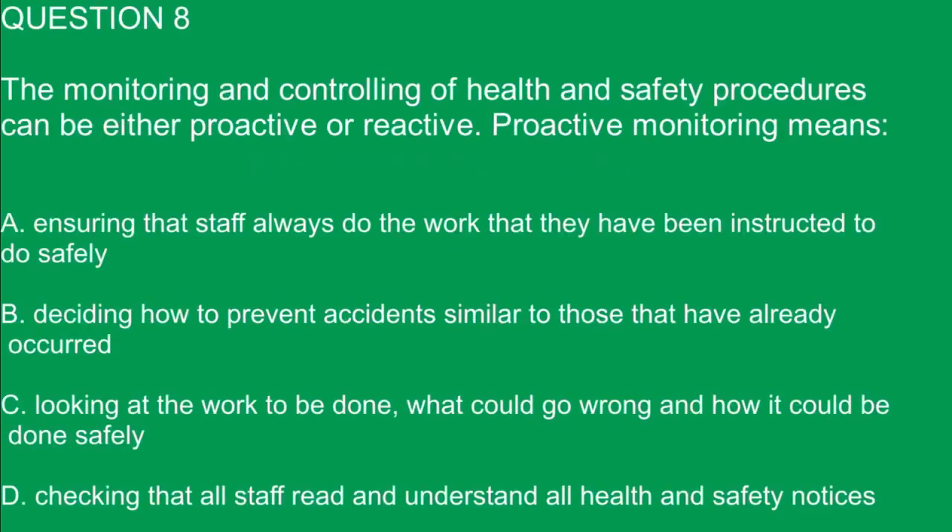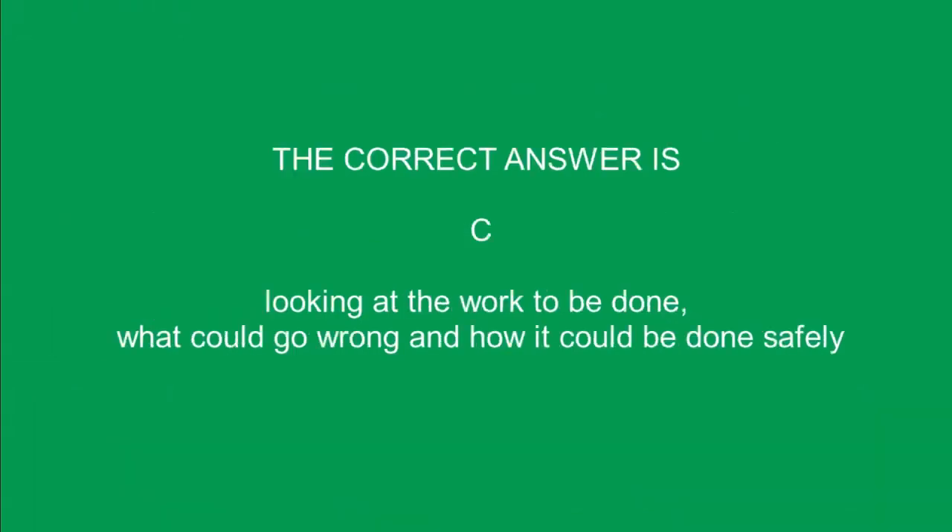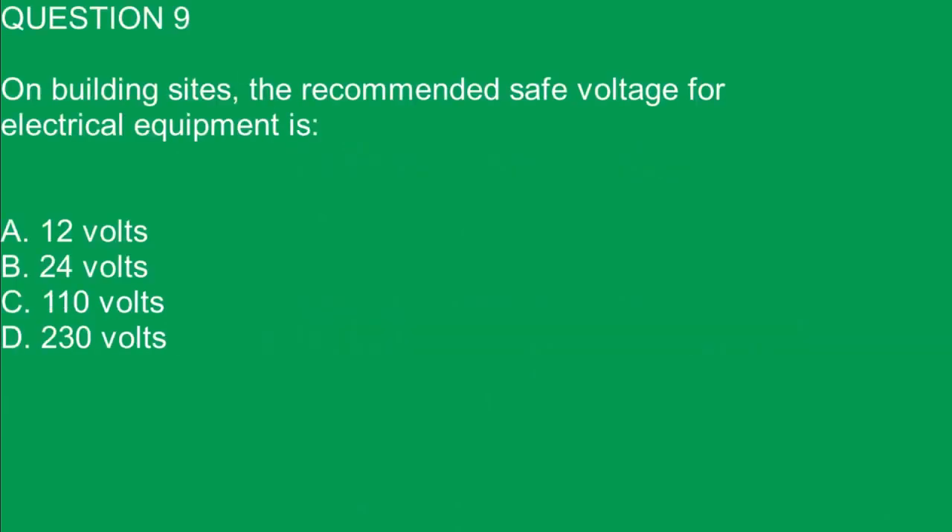Question 8. The monitoring and controlling of health and safety procedures can be either proactive or reactive. Proactive monitoring means: A. Ensuring that staff always do the work that they have been instructed to do safely. B. Deciding how to prevent accidents similar to those that have already occurred. C. Looking at the work to be done, what could go wrong and how it could be done safely. D. Checking that all staff read and understand all health and safety notices. The correct answer is C. Looking at the work to be done, what could go wrong and how it could be done safely.